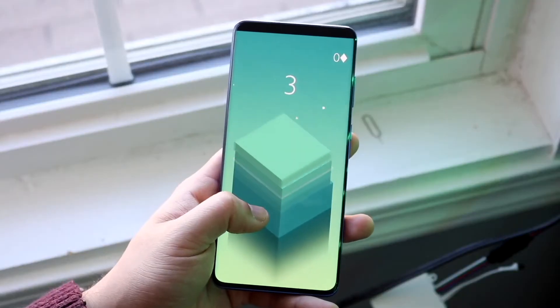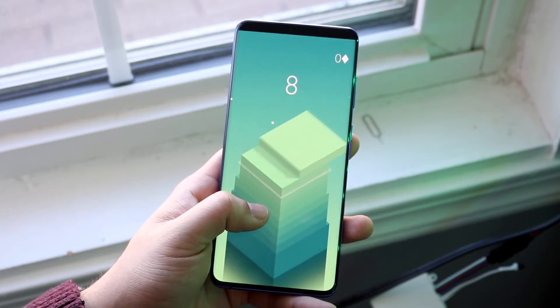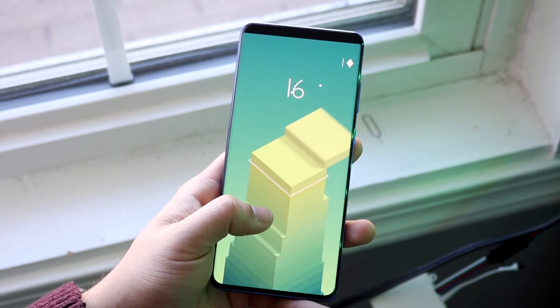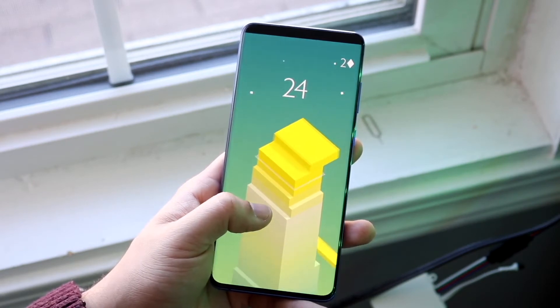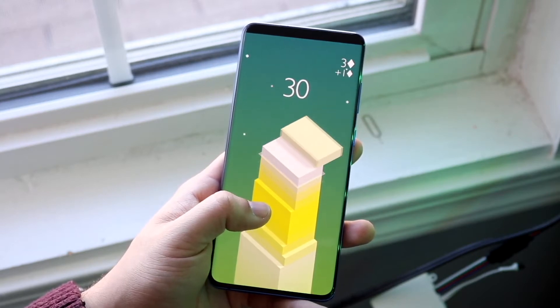Samsung has kind of done the stock software thing before with the Galaxy Nexus and the Nexus S partnerships with Google. It would be really cool if they went back to that. You can always throw on a custom launcher, but it's not the same. I really hope Samsung moves in that direction. On top of that, we're also getting more security updates, which is awesome.